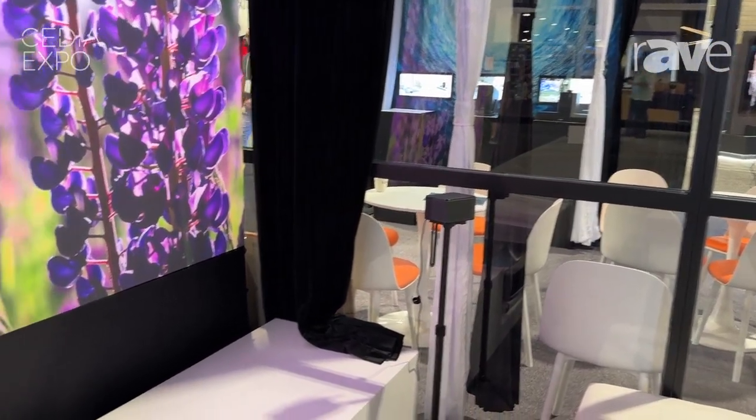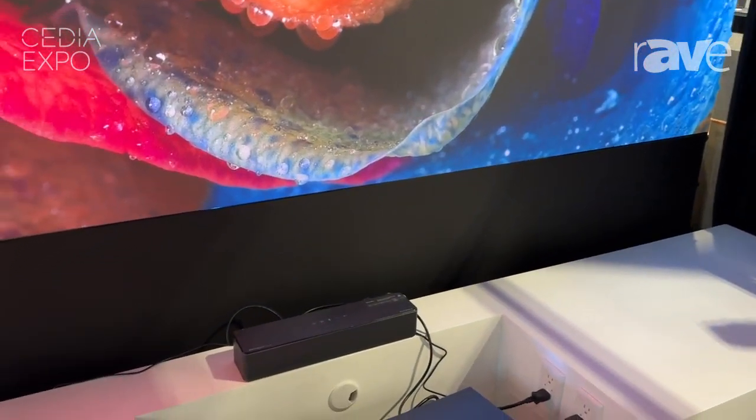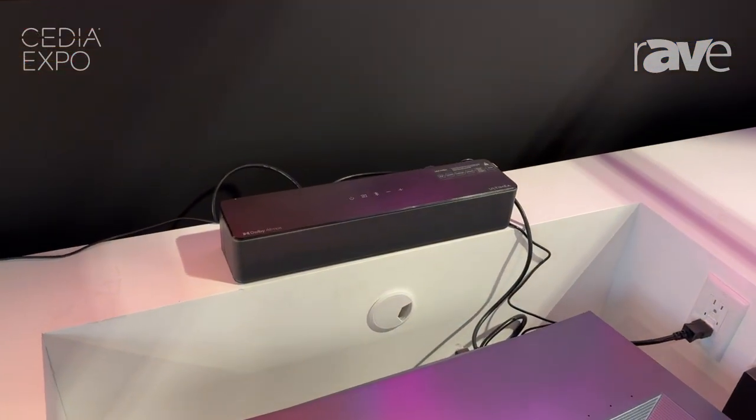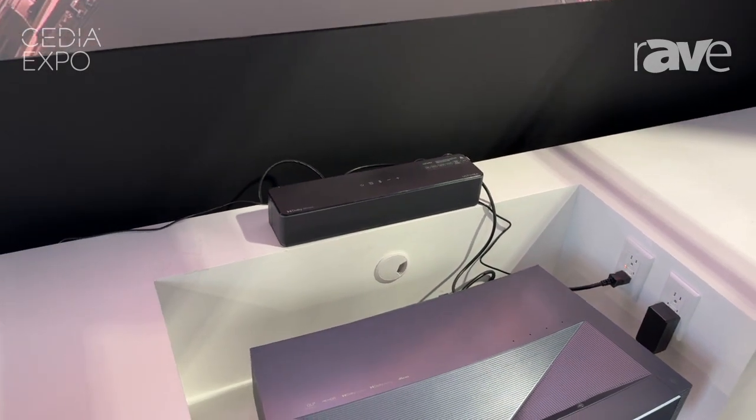It's a Dolby Atmos 7.1. It comes with four speakers, a main sound bar, and a subwoofer. It also comes with the Ultimia bass technology built into it, which enhances your bass and gives you better performance.